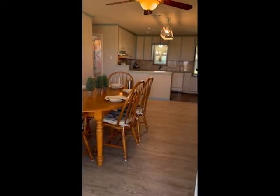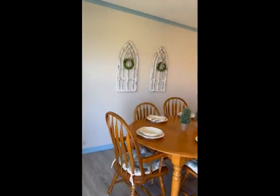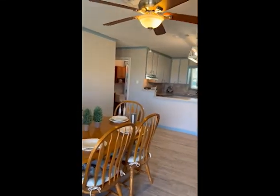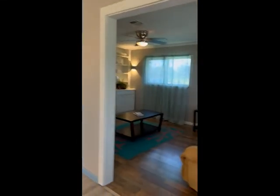The garage has been converted into a living area. So here we are — you walk in and you can see the dining room and the kitchen. You're in the living room.